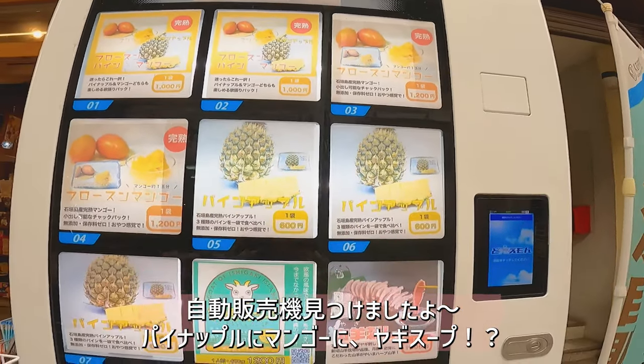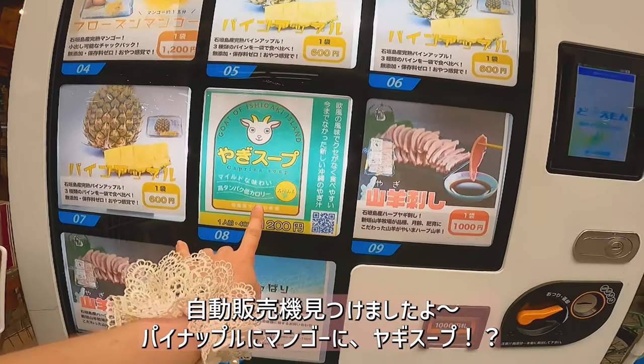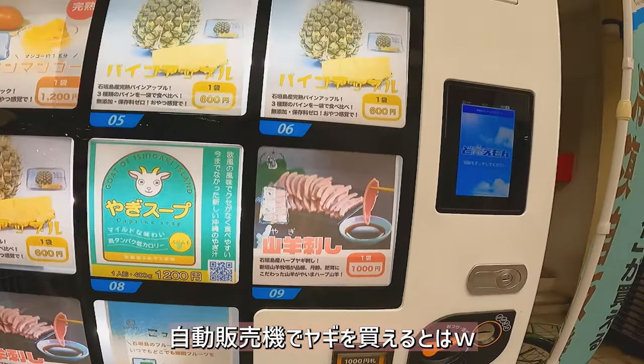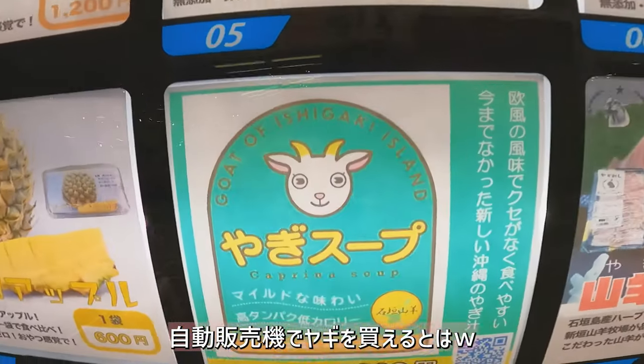We found a vending machine that has pineapple, mango, goat soup, and goat meat — in case you wanted to try some goat sushi. So yeah, anything you can get out of a vending machine, including goats.